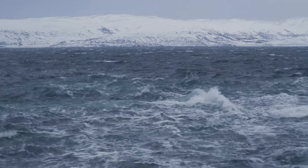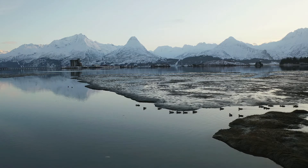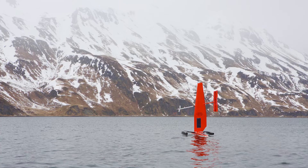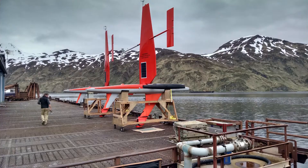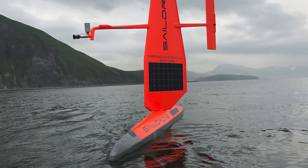One challenge we face in trying to collect any kind of observations in the Arctic is that Alaska and the Arctic Ocean are a devastatingly big place and they're really far away. One of the reasons we're so excited to have SailDrone as part of our toolbox is because the platform is big and fast.